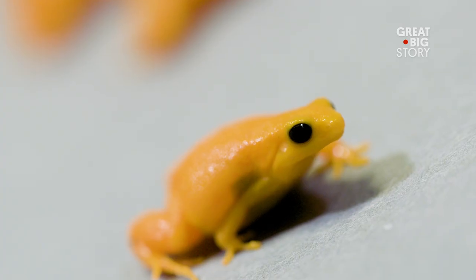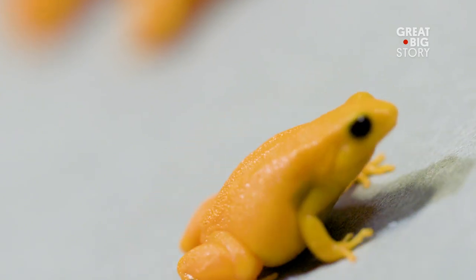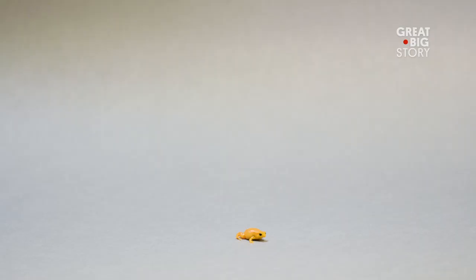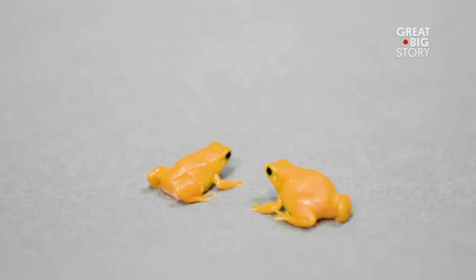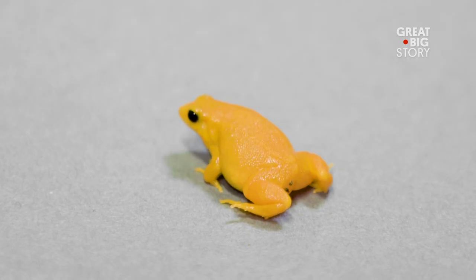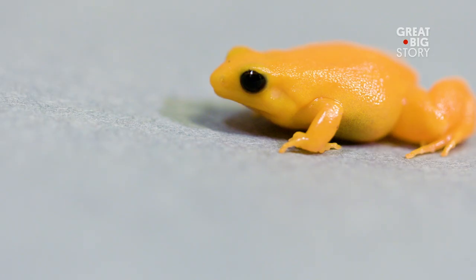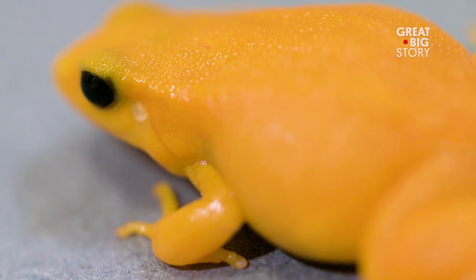Golden mantellas are insectivores feeding on termites, fruit flies, and a range of other insects. Although they have very few predators in the wild, they've been over-collected for the pet trade. They are endemic to swamps with elevations close to 3,000 feet, but rapid deforestation of their unique habitat has left them critically endangered.